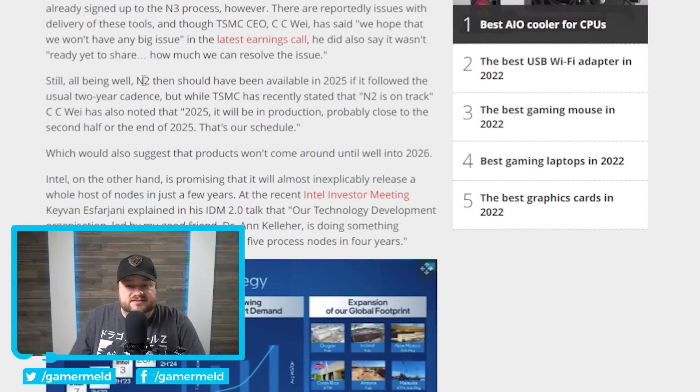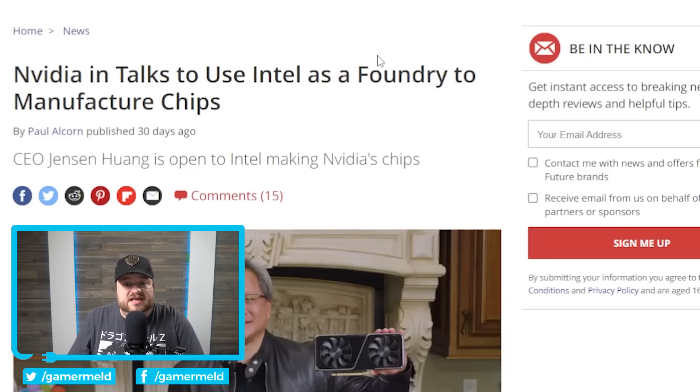Not only that, but TSMC's N2 node, which should have been available around 2023 based on prior roadmaps, is now looking like production will begin in 2025, meaning products won't come out until 2026. Basically, TSMC has delays across future process nodes while Intel is getting very aggressive about improving their nodes. If TSMC's delays worsen, Intel could supersede them — and AMD and NVIDIA would more or less be forced to use Intel's fabs. There was already a report just a month ago that NVIDIA is in talks to use Intel as a foundry, so this could already be happening.